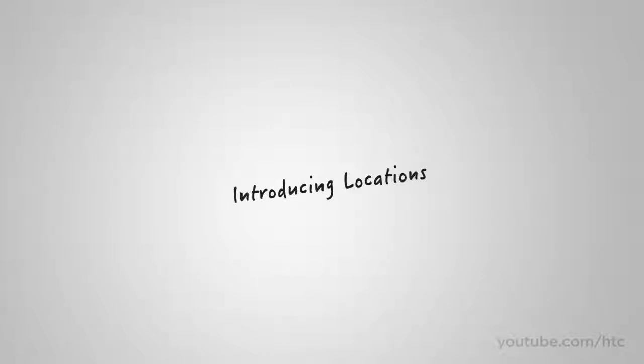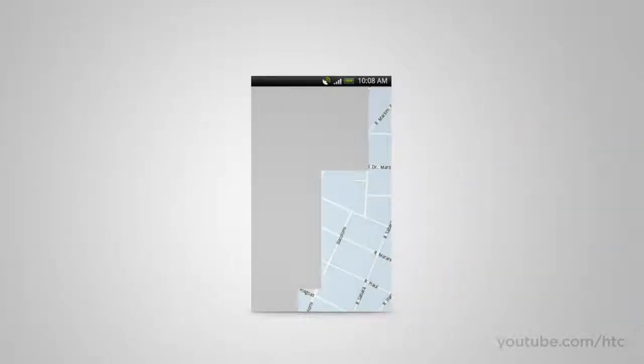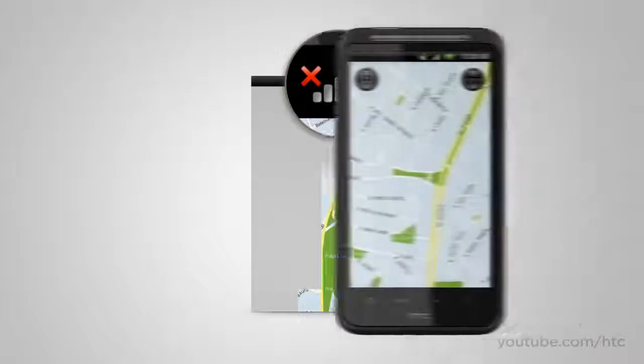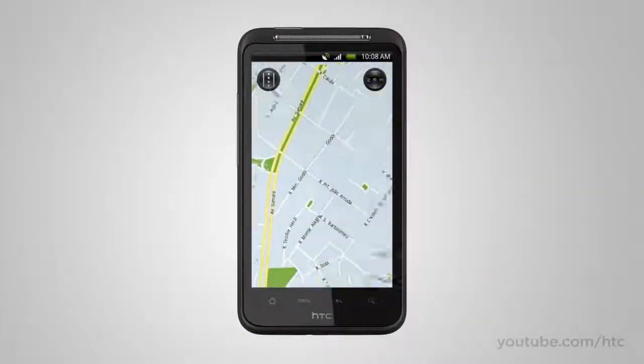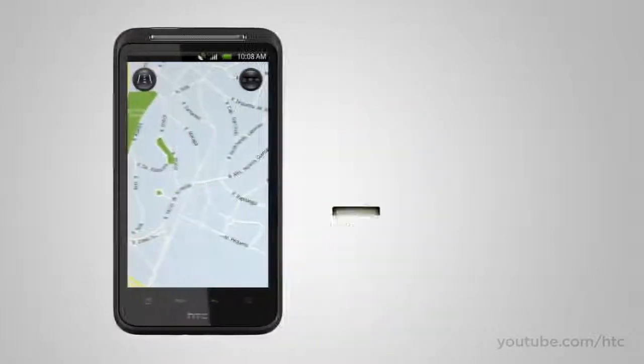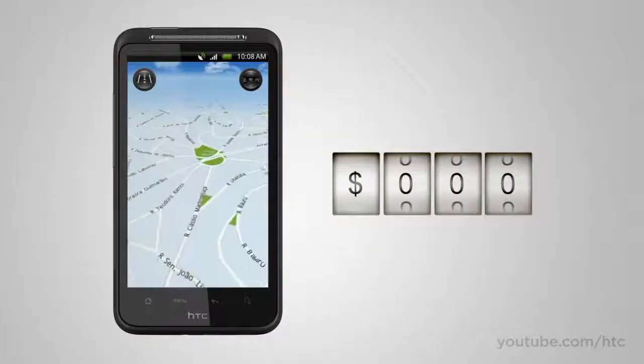When we look at maps on mobile devices, we notice some things that aren't quite right. Why should we pay data fees for using our maps? Why should we wait while little grey boxes load? And why are online maps the least reliable when we need them most? With Locations, the maps are stored right on your device, so you have zero wait, zero dead spots, and zero data roaming fees when using your maps.